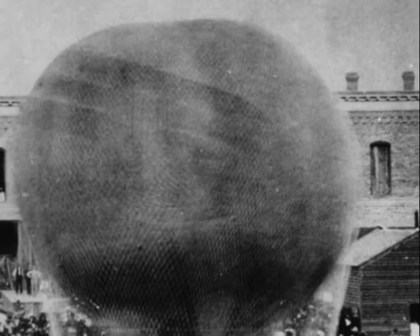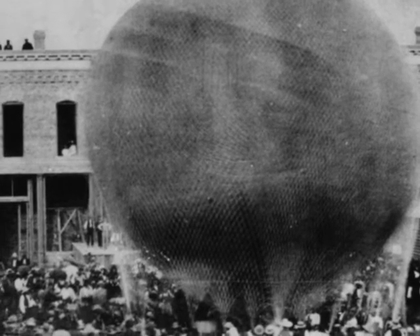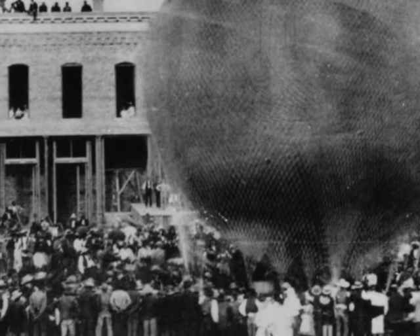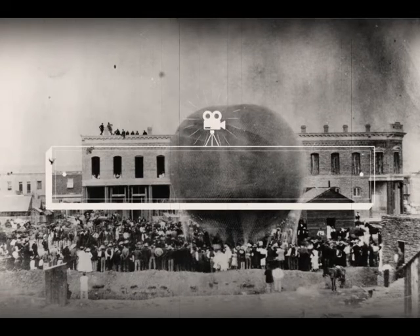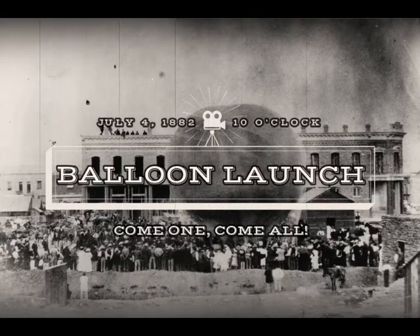Park Van Tassel spent the then colossal sum of $850 for a balloon — that's about $21,500 in today's money. The balloon was made of what's called gold beater's skin, the tear-resistant outer membrane of a cow intestine. A netting of hemp rope linked the balloon to the wicker gondola below. Van Tassel imported this balloon from San Francisco and renamed it the City of Albuquerque, agreeing to conduct a July 4th holiday balloon launch.